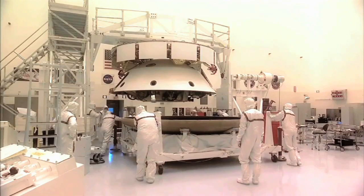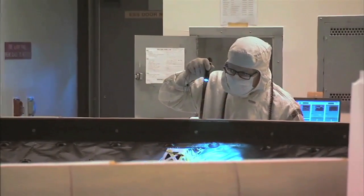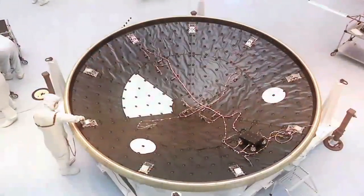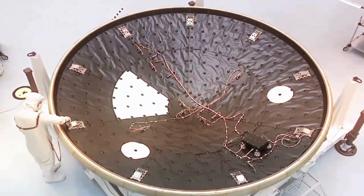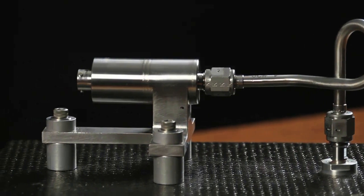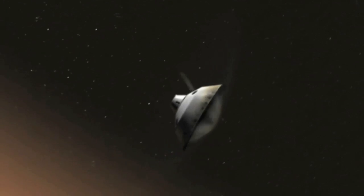MEDLI is a unique opportunity for us. We've been in the technical community wanting to instrument an entry vehicle for as long as I can remember, and finally all the stars aligned and we were able to do it. MEDLI is a series of sensors on the Mars Science Laboratory heat shield. We've actually mounted pressure transducers to the inside of the aeroshell structure, and we've put plugs in the thermal protection system material to measure the pressure and the temperature on the spacecraft as it flies down through the atmosphere.